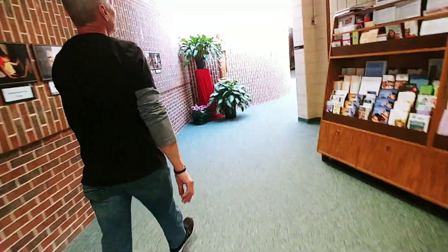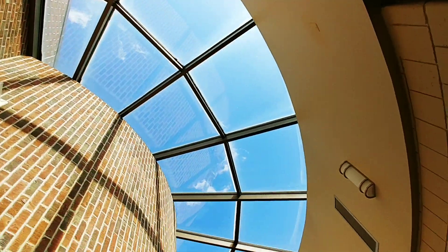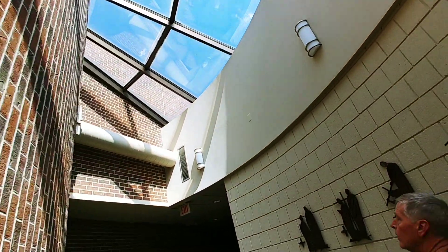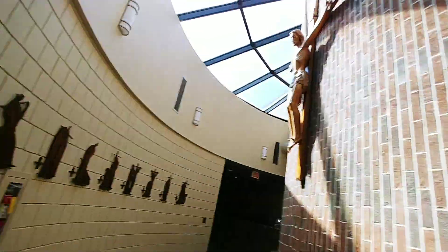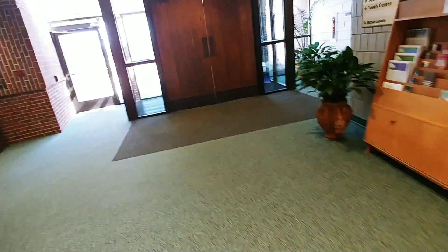Now we have this atrium approaching here, which is a series of skylight windows that wrap around — we're looking at having those done once a year, inside and out. And then this will be our last entrance foyer, which we're looking at having done monthly. The skylights here would be just once a year again.